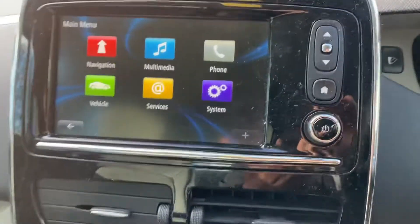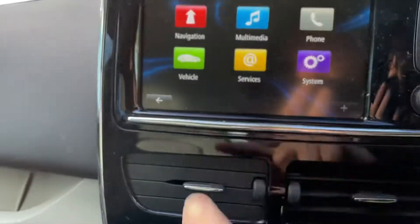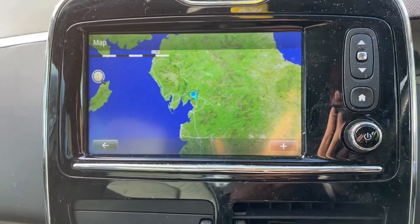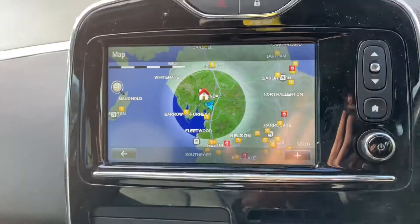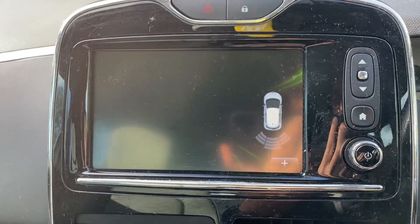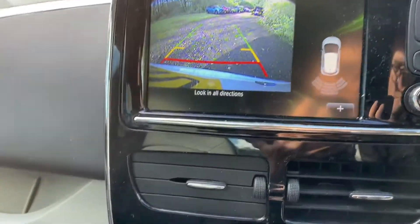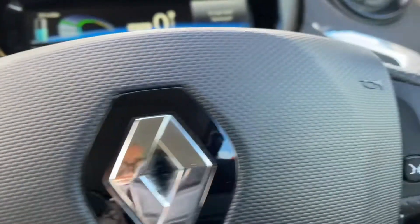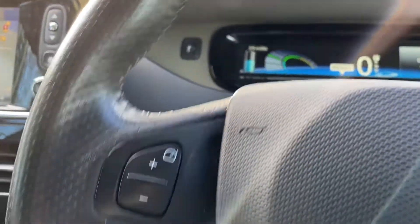We've got navigation and a rear camera. Air conditioning, cruise control, auto wipers, and auto lights.